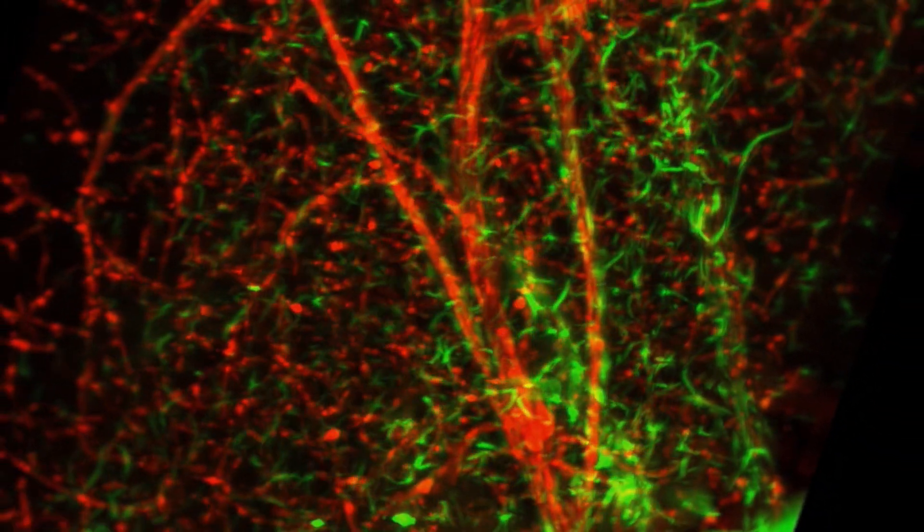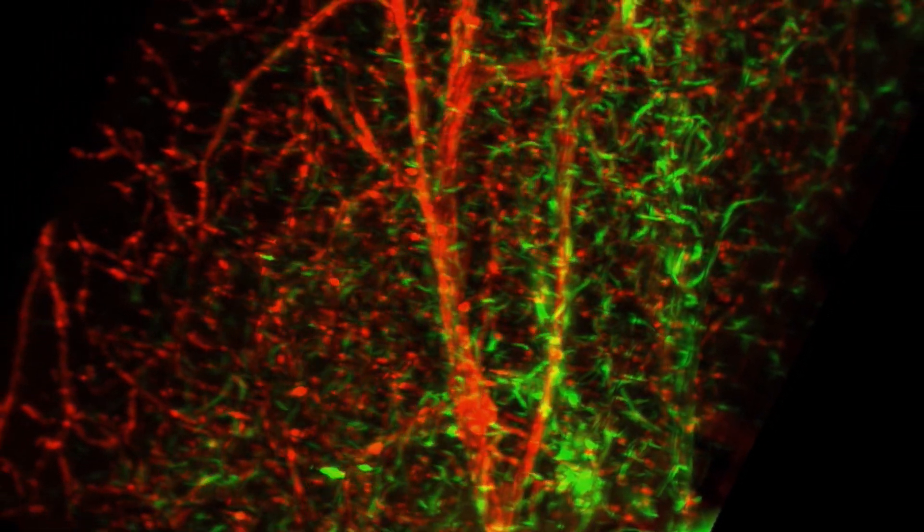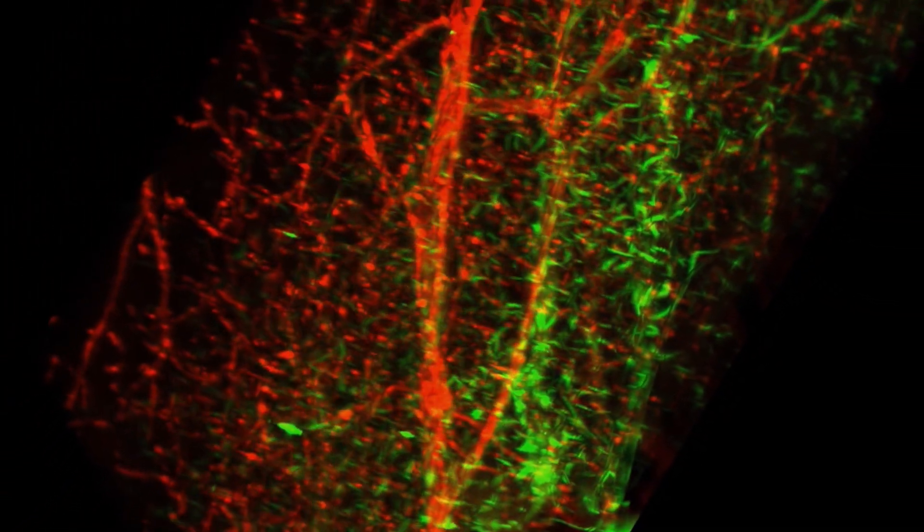hinders drugs from entering the brain, making drug development for diseases inside the brain especially difficult.